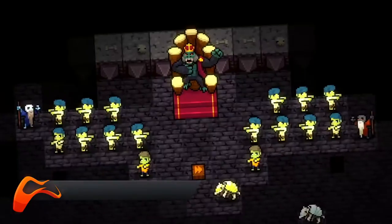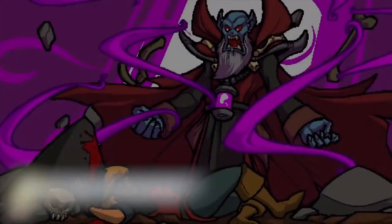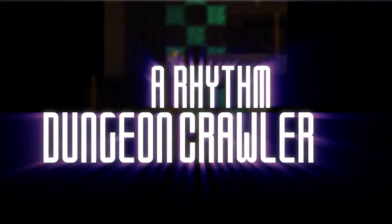This is one I really want to try. Crypt of the Necrodancer is a really awesome dungeon crawling game that allows players to use a Dance Dance Revolution style dance pad to navigate and interact with the levels and fight the monsters within.